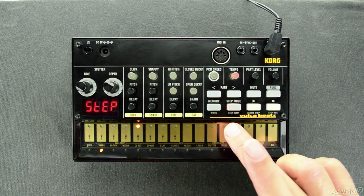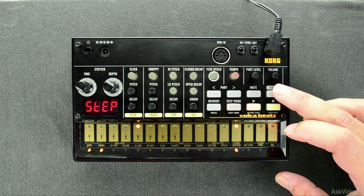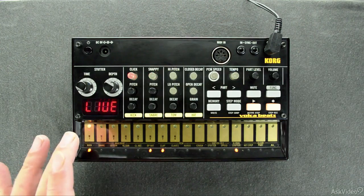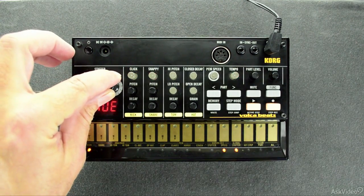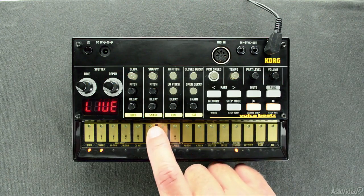When I saw Volca Beats among its brothers of destruction, I knew that it would be the very first of the Volca devices I would purchase. With its black, sleek, retro look and its big electronic sound, I saw a small but powerful machine that would really help me shake the dance floor and even keep myself occupied on long road trips.